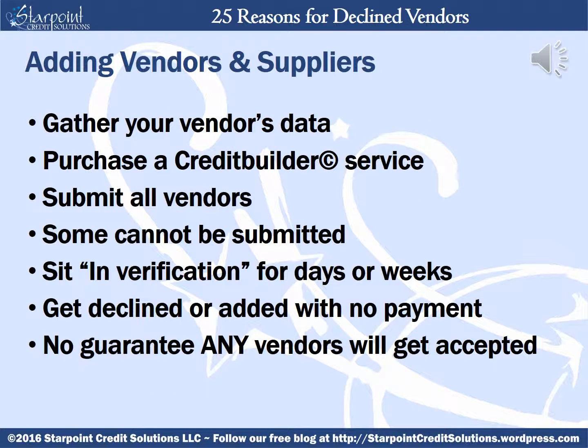But business owners often go through this whole process of gathering together all their vendors' data, purchasing a credit builder service, submitting what vendors they can — but find some of them cannot be submitted — and then watch as they sit in verification for days or weeks at a time, only to find out later they are not accepted, or they get added but no payment is being included in the file. This can be especially frustrating when you've spent money on a credit builder that is supposed to help you add your vendors. Unfortunately, one never knows when purchasing the service or uploading the vendors whether they'll get accepted or not.